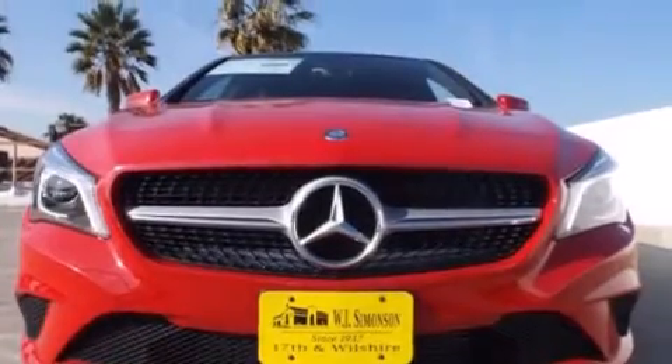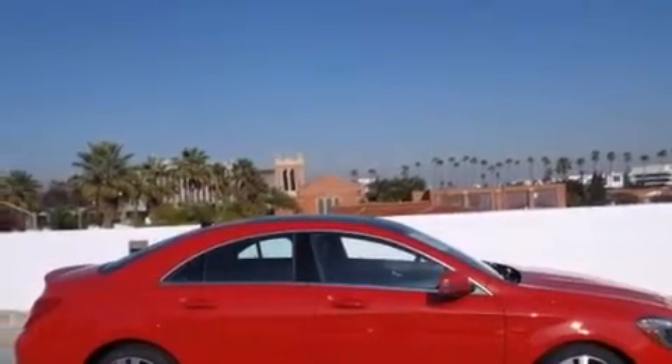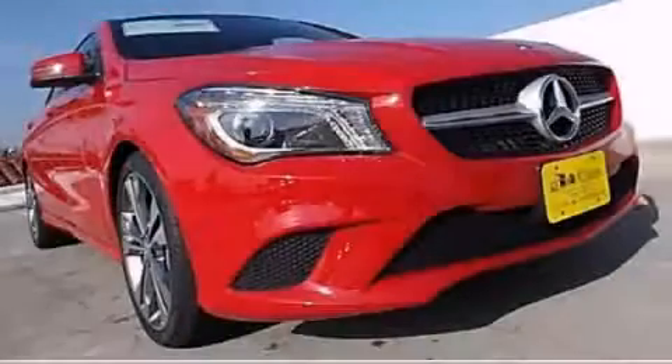With an EPA estimated rating of 38 miles per gallon on the highway, this vehicle pays off in the long run. Please call us today for more information on this great vehicle.